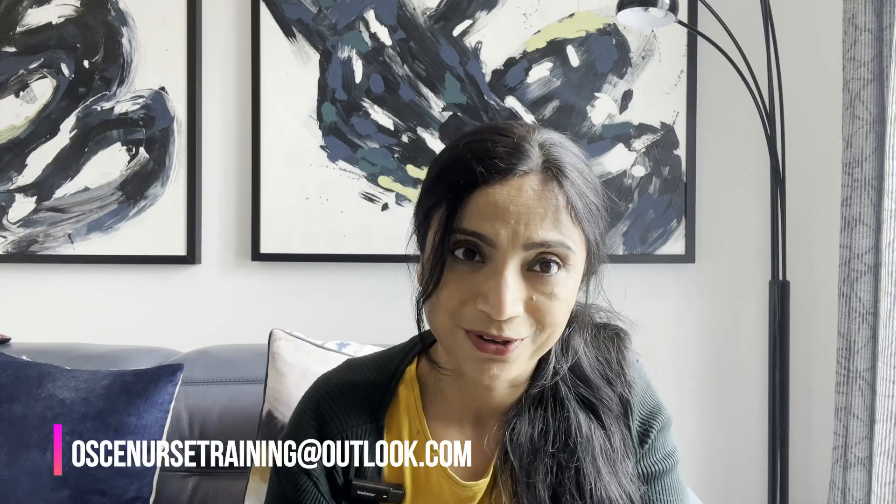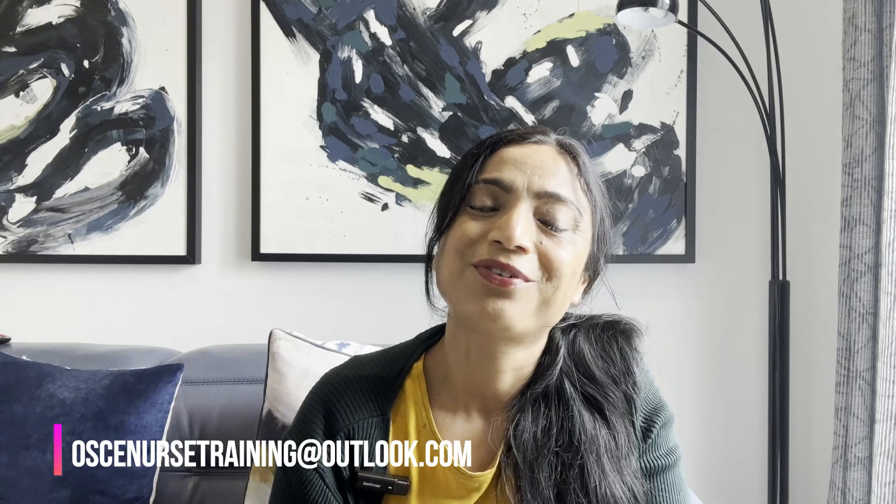I hope you like the videos. If you like this video, please press the like button and don't forget to subscribe to my channel. You can visit us at osknursetraining.com — that's our website — and also email us for further information about our training courses at osknursetraining@outlook.com. I'll soon be back with another video for you, so bye for now.